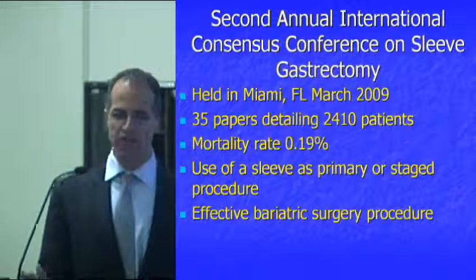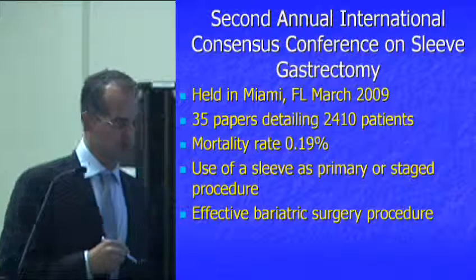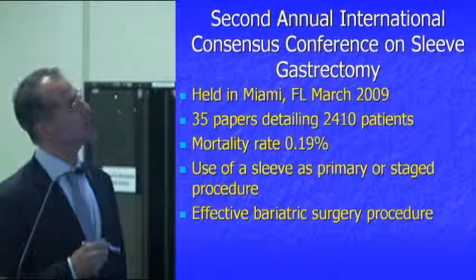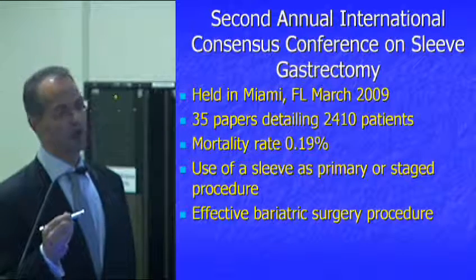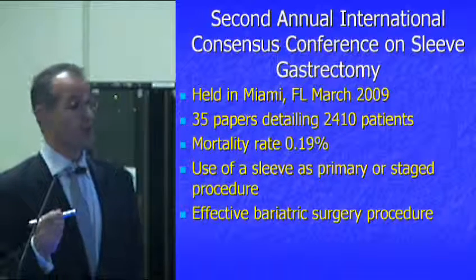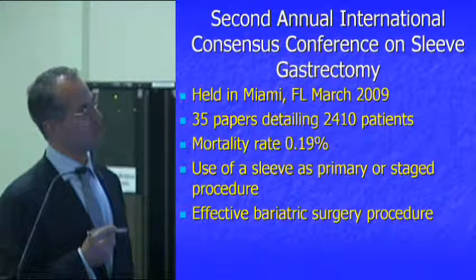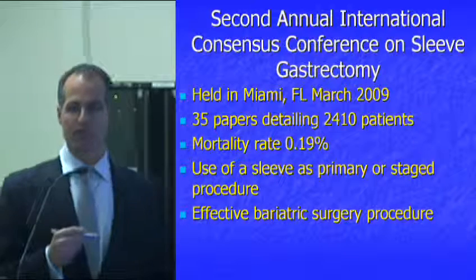There was the second annual international consensus on the sleeve in Miami last year. The third one is going to be this December in New York. What we basically did was summarize where we were as far as how we approached the sleeve gastrectomy. There are 35 papers in the surgical literature — and more since this slide was designed — with over 2,400 patients studied. The mortality rate is about 1.9 per 1,000.